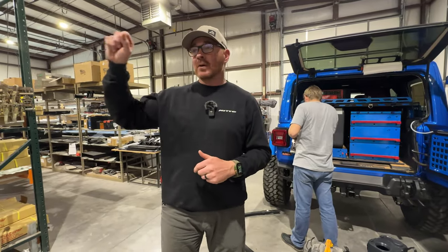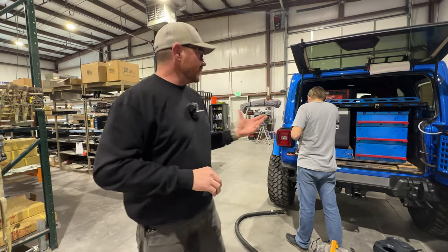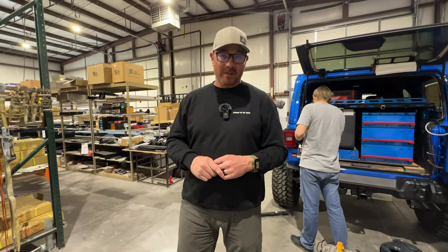Then we'll get back, clean it all up, get ready to do it all over again — head to more expo, Jeep Beach, come back and do it all over again for all the expos and that type of thing. A lot of things going on here at the shop. Just want to give you guys an update and keep you in the loop as much as we can.